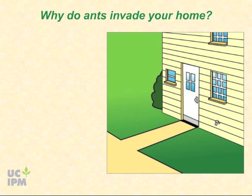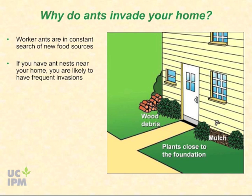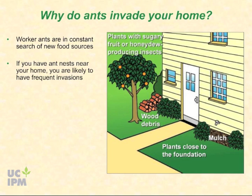Worker ants must support a large, ever-expanding colony and are constantly in search of new food sources. If you have ant nests very near your house, you are likely to have frequent invasions. Nesting materials like wood debris, mulch, or plants close to your foundation may increase the likelihood of invasion.